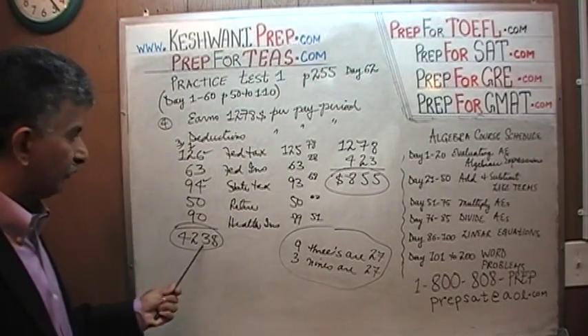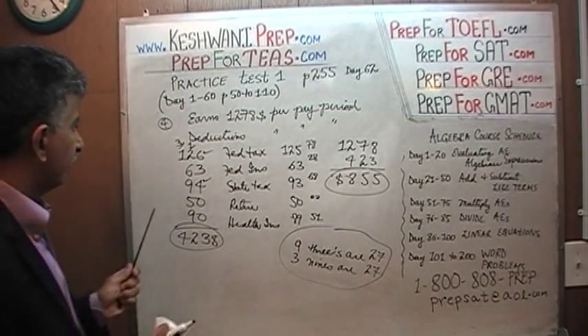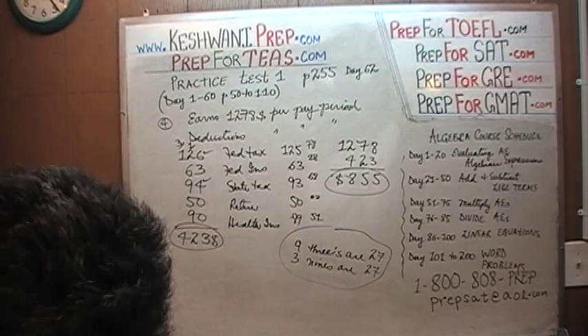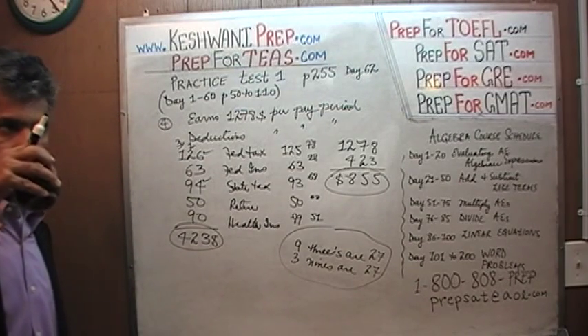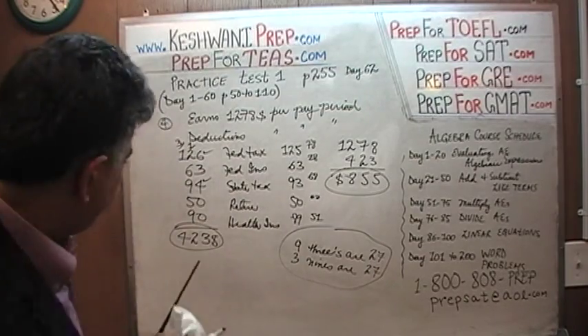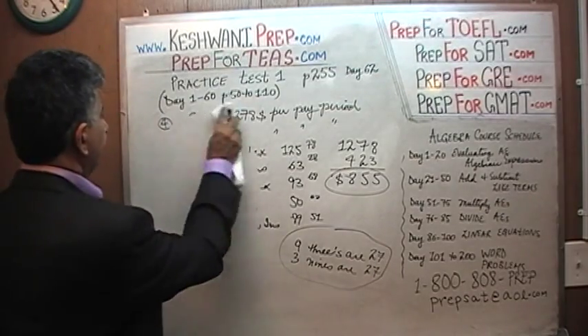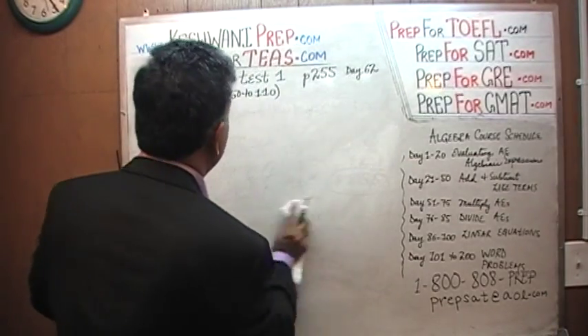Anyway, this is the answer: $423 in deductions taken from $1,278, leaving us with $855. Let's do the next one — number five, the very last one on the page.